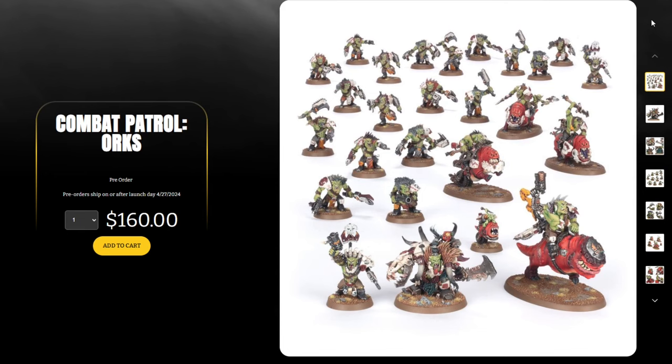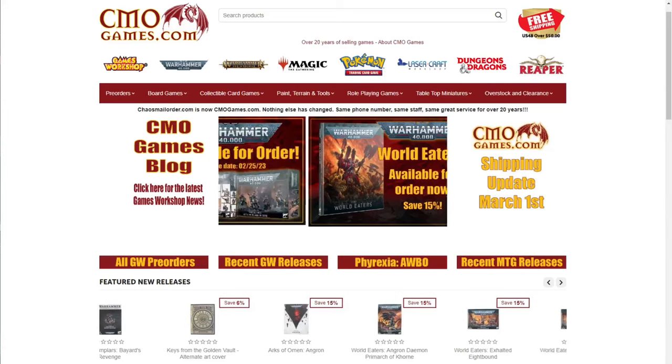We also have the Combat Patrol Orks at $160. You get your Squighog Boys, two units of Beast Snagga Boys, and one Beast Boss on foot. It's a really good box and I'm a big fan of the Beast Snagga Boys and Squighog Boys aesthetic, but there are mixed feelings from the community. This is not your traditional Orks box set — the removal of vehicles like the Deff Dread and Deff Koptas is notable. Still a good box, but not nearly as great a deal, with mono-pose models replacing multi-part kits.